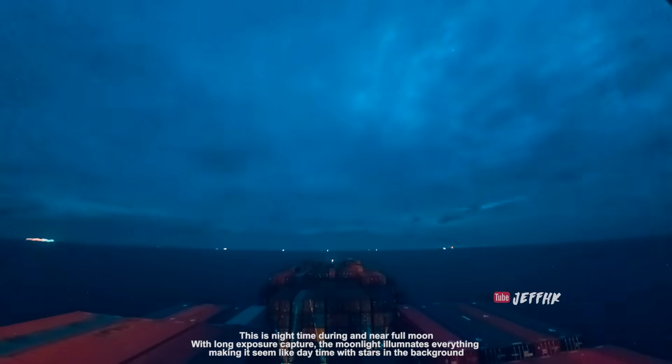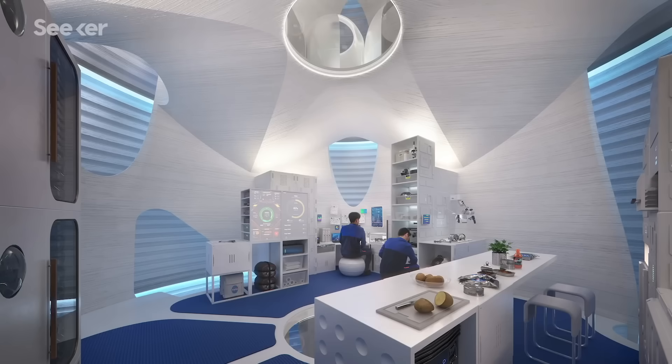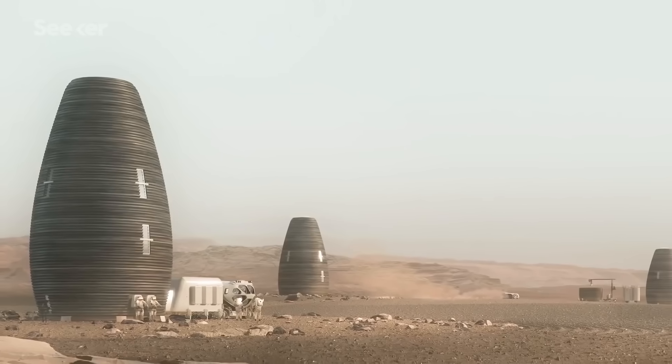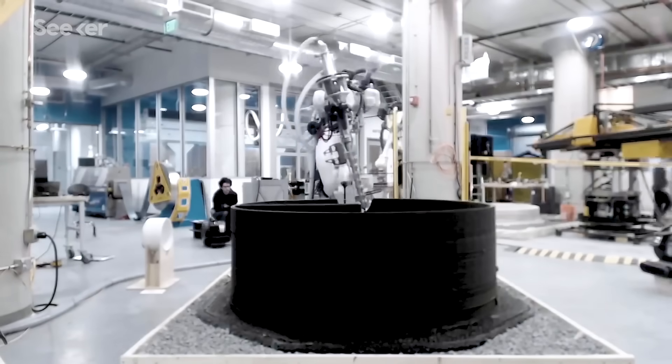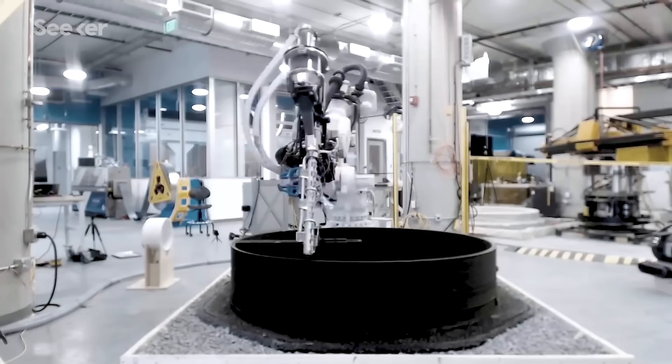And NASA plans to put this to good use too, avoiding transport of building materials to space by printing buildings and other products on Mars. Printing with special thermoplastics would allow buildings to be melted down and converted into new objects and structures.